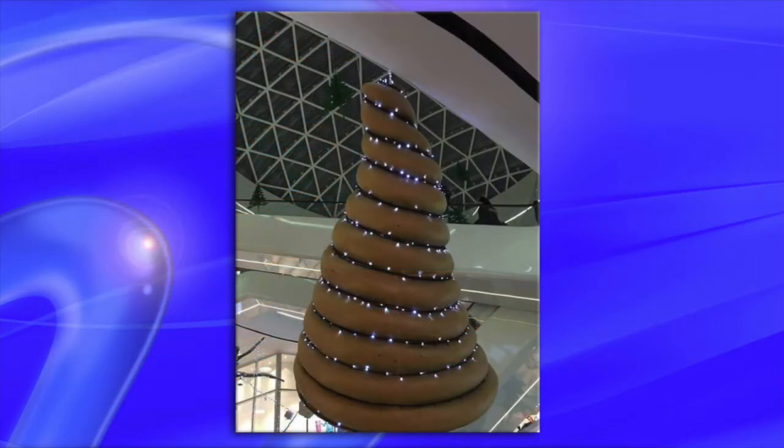Fail number three: swirling Xmas tree. Is that a tree?